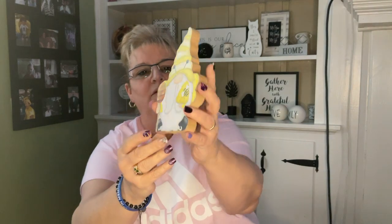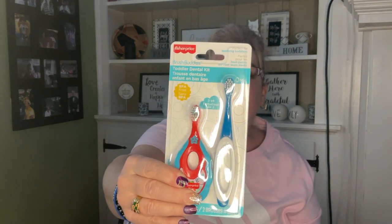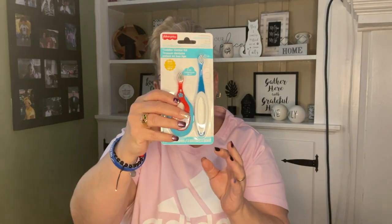Another gnome with a bee — it's just a little wood decor piece you can stand up. It's pretty thick. Then I was excited to find these — the Fisher Price Brush Buddies toddler dental kit. It has two different brushes for their little hands, including a toddler toothbrush with teething ring. I'm going to send one to my cousin for her grandson and one for a new baby on my husband's side of the family.